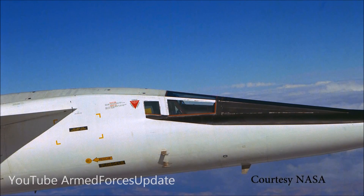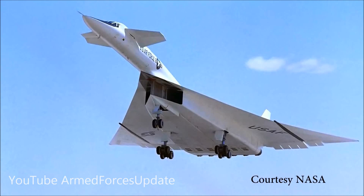The wingtips, which were alone as large as the wings on a smaller aircraft, would droop down and help contain that compression and take advantage of the compression lift.